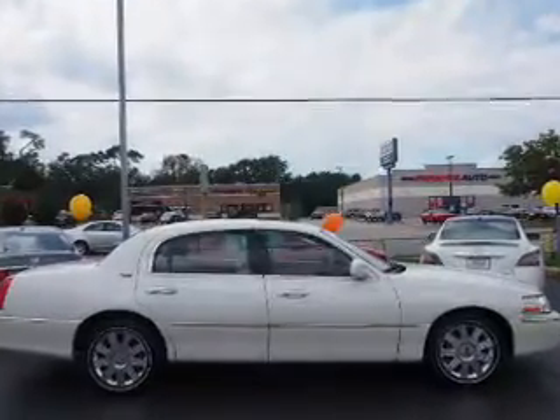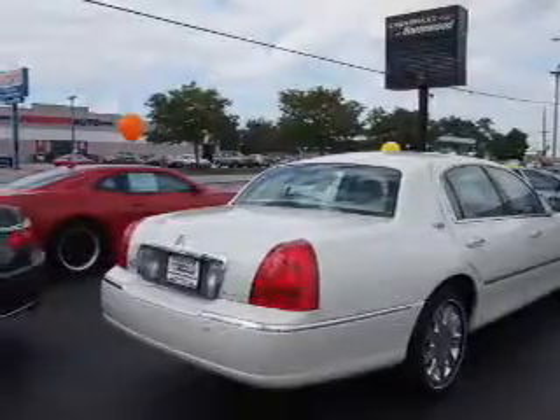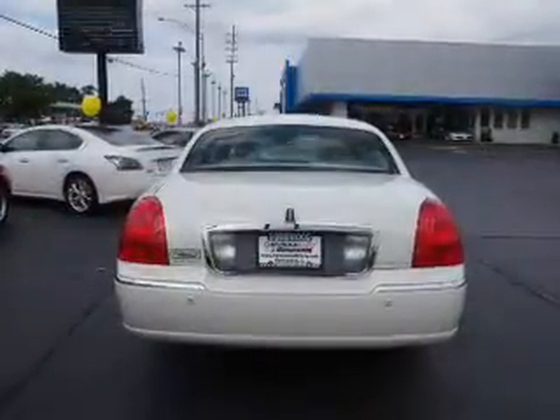The features include a power sunroof, alloy rims, keyless entry, power mirrors, traction control, anti-lock brakes, and a home link system.